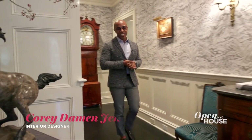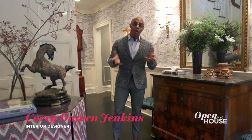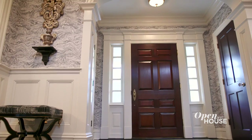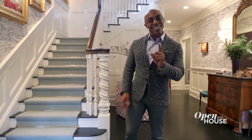Hello there. I am Corey Damon Jenkins. I'm an interior designer based in Detroit and New York City, and welcome to my client's home here in New Canaan, Connecticut. I would describe my design aesthetic as a fresh continental mix of elegance and modernity — a new take on traditional. This project enabled me to explore that very design philosophy. Let's take a closer look.